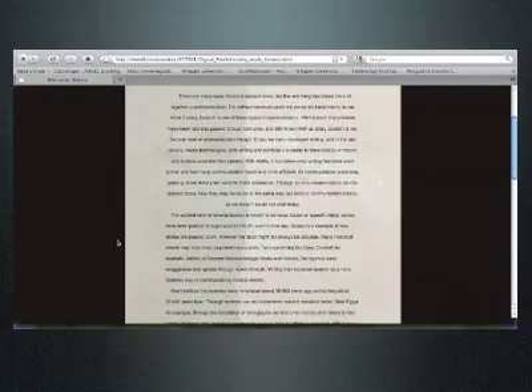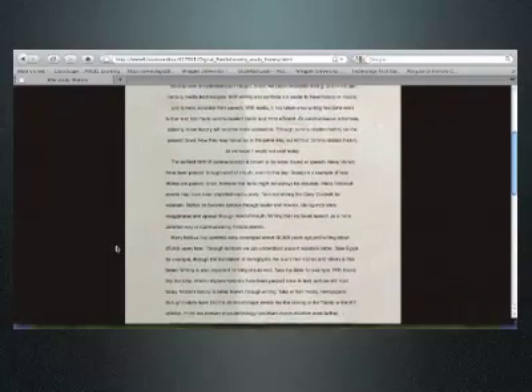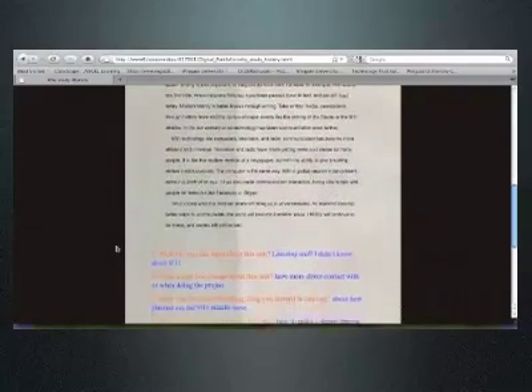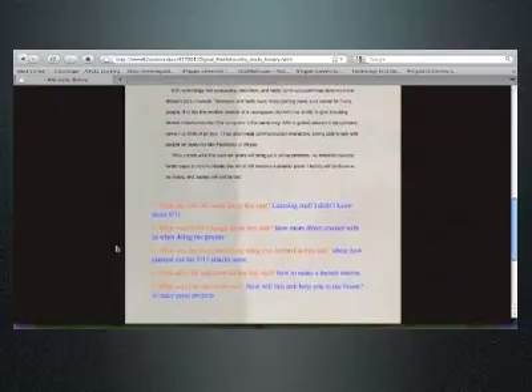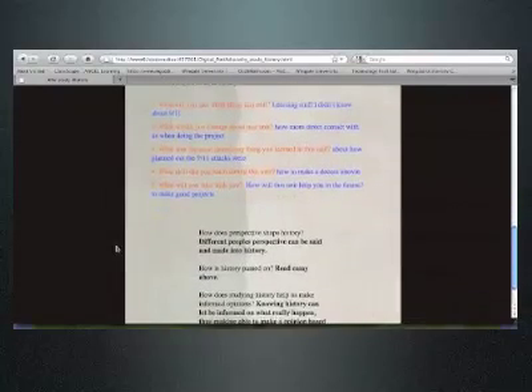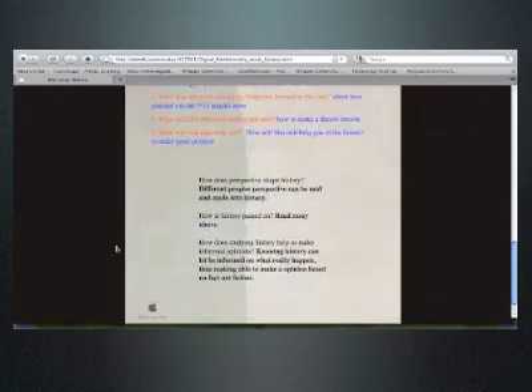The other thing we use the portfolios for is to encourage reflection. At multiple bench points throughout the process, students write a reflection on their progress, the areas they need to improve on, and their strengths. They use that to encourage an internal dialogue about where they personally need to improve. So the kids are really aware of what they need to work on as well.